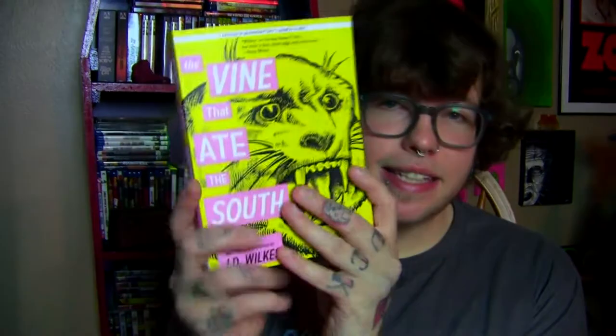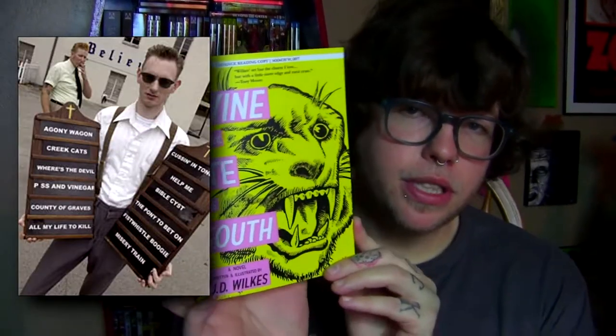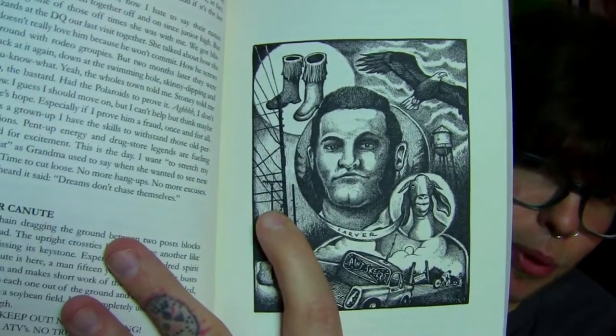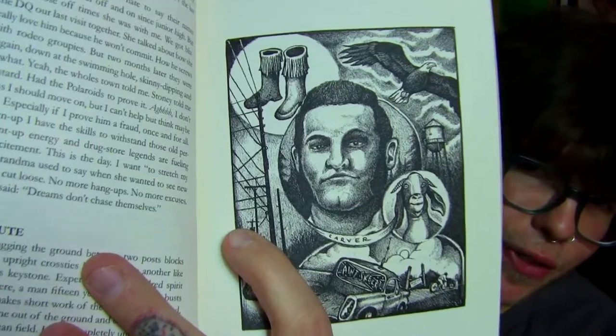Moving on, these next two items are books that I picked up on eBay. The first one is The Vine That Ate the South, written by J.D. Wilkes, who is the lead singer of the Legendary Shack Shakers — a pretty wild band, like a weird mix of folk, punk, polka, and Psychobilly. He does the lyrics and artwork for their albums and he's also a writer. This one is about southern lore, legend, and vampires. He also does the illustrations, and the tone is very southern, pulpy, gothic, and strange.